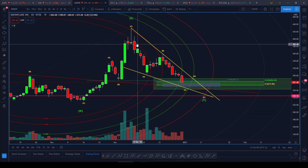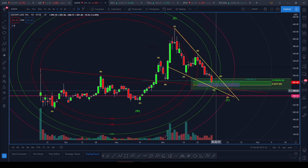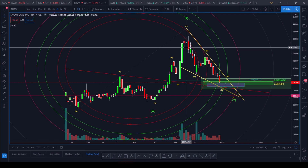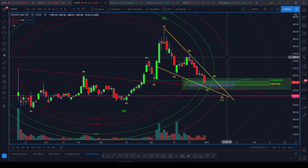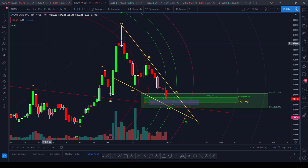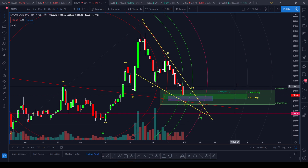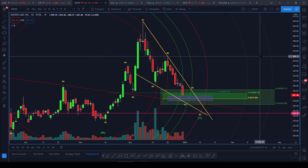We're now consolidating and breaking down. Once this correction is done, SNOW is going to do what it usually does — just explode impulsively. So keep this on high alert. Hope you guys enjoyed that. Watch these for the week: SNOW, Apple, Amazon. I'll see you guys tomorrow.